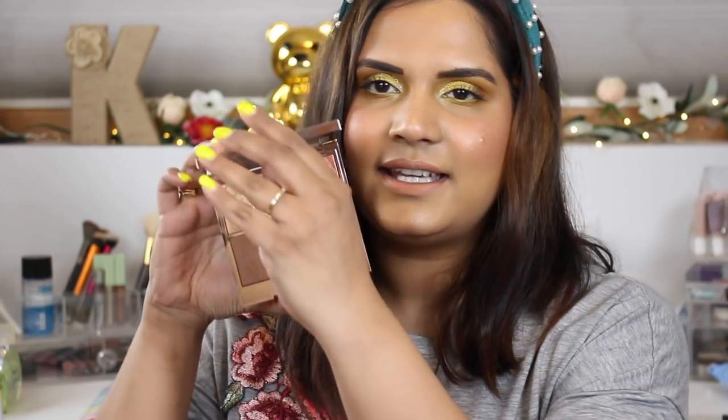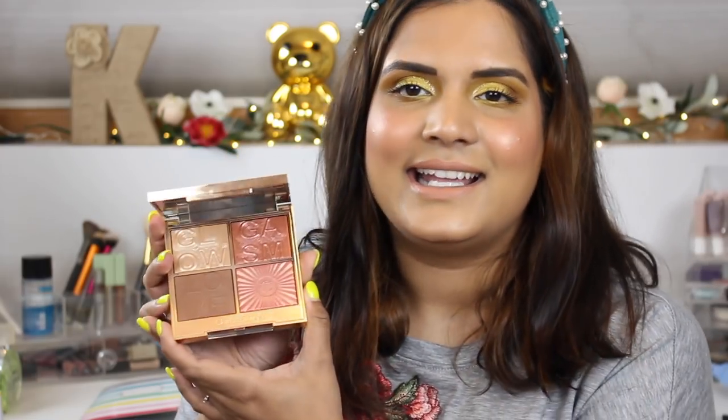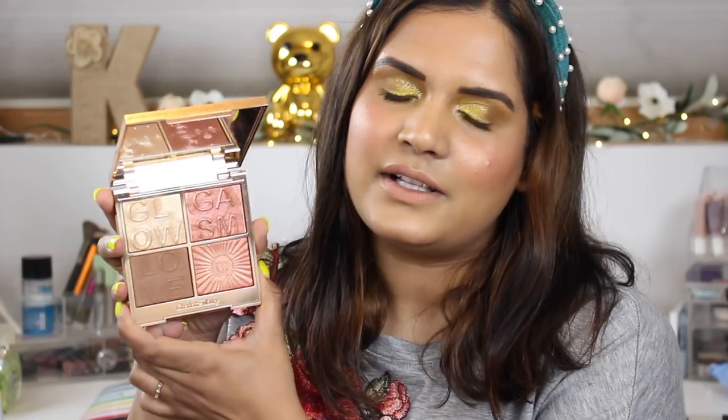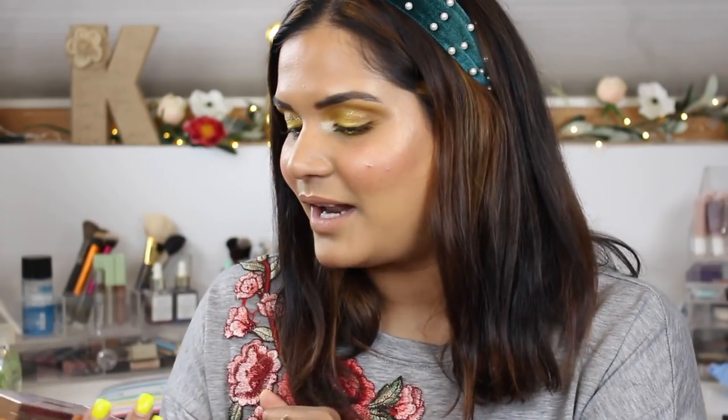I also picked up this palette which I'm wearing today — this is the Charlotte Tilbury Glowgasm Face Palette. I wasn't initially going to buy it because I didn't think it would work on my skin tone, but I really like it and all the shades work for me. It's definitely pricey. I bought it on Charlotte Tilbury's website, and she makes really nice products.